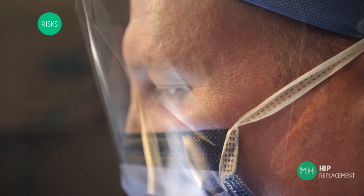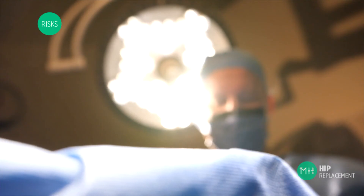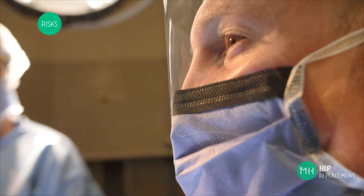A major fracture of the thigh bone or the bony socket of your hip joint is a rare complication, occurring in about one percent of patients. The risk of this occurring is slightly higher with the anterior approach than other approaches. This can occur during the operation or in the weeks and months after surgery. If this occurred you may require further surgery to fix the fracture and replace the hip joint, or a slower recovery period to allow the fracture to heal.